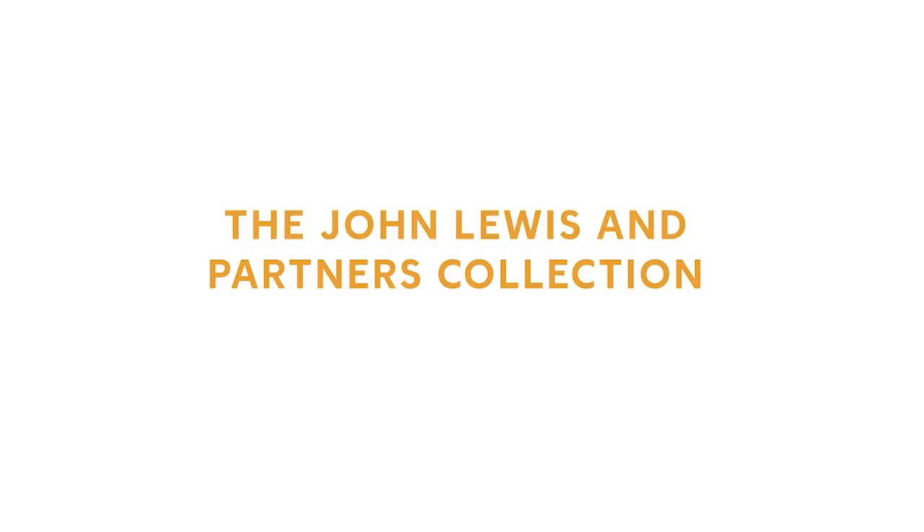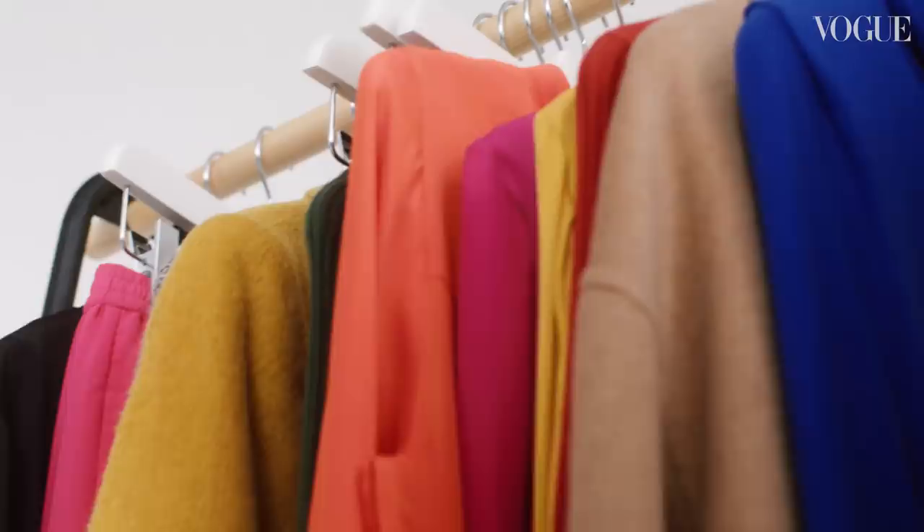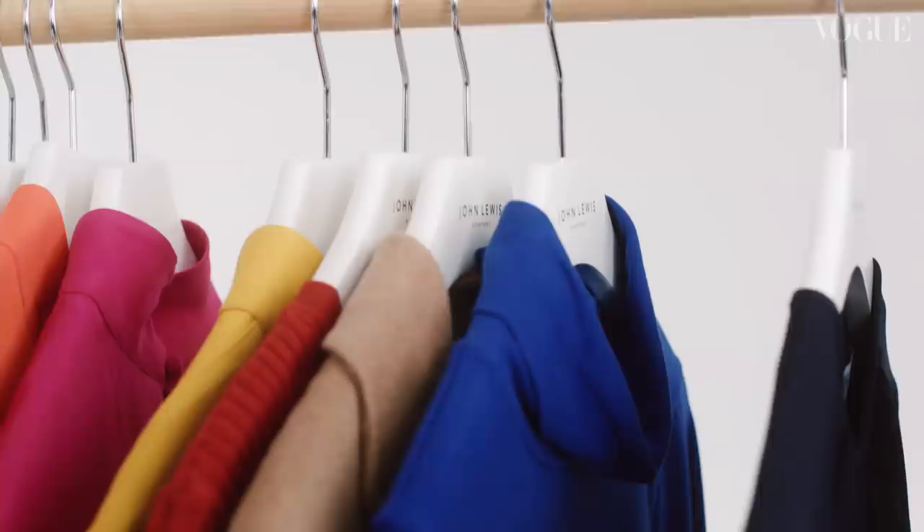We worked on body shape to make sure that it wasn't solely focused on one type of body shape. We used colour — colour was such a big part of this range. And we wanted to make sure that each of the colour groups interacted with each other. Then we made sure that the pieces work together, so they're like building blocks of style, almost.